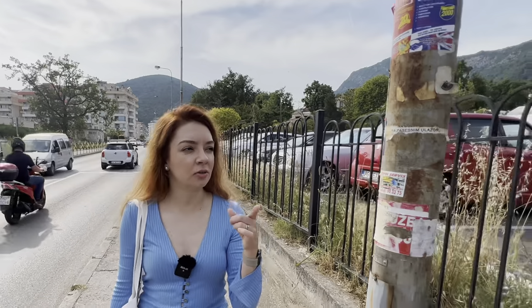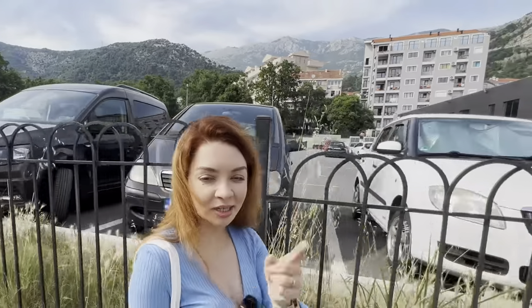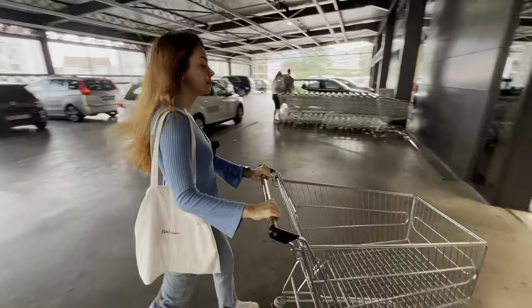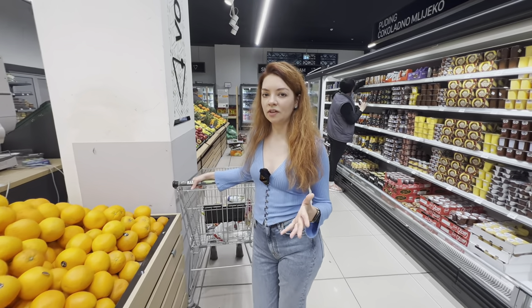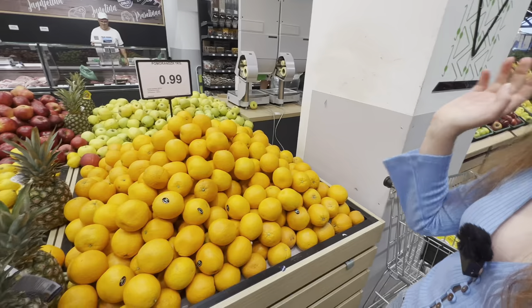This is the closest supermarket to us — it's a pretty big one. In Budva and the whole city there are maybe five bigger supermarkets. They are really spacious, have a lot of stuff, and I think it's a really comfortable shopping experience. Remember that on Sunday supermarkets are closed, so do all your shopping on Friday or Saturday. The selection of fruits and vegetables is not as big as in other countries, but they still have a pretty decent one.